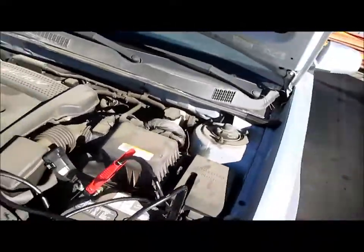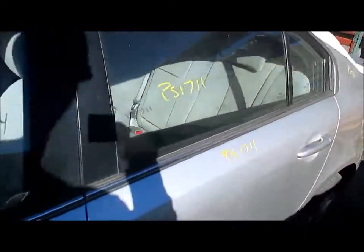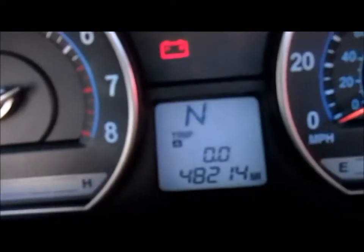We'll take you into the vehicle and show you that everything is in working condition. There's the miles right there — 48,000 miles. The car starts up right away, no problems.